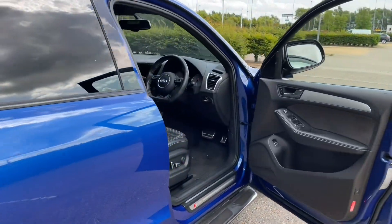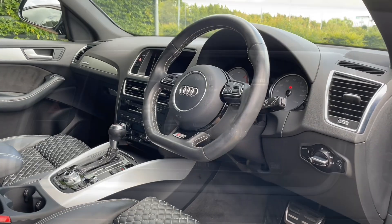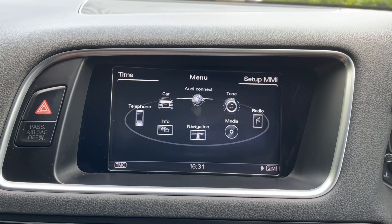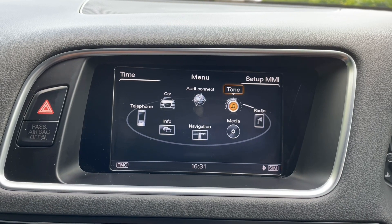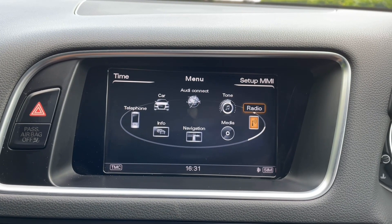Your front seats are fully electrically adjustable with lumbar support to make sure you and your front passengers are as comfortable as possible. This also means you're going to find your perfect driving position, paired with the three spoke multifunctional flat bottom steering wheel, which doesn't just give you a sporty look but also makes getting in and out of this car easier.